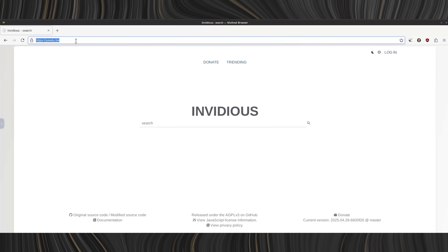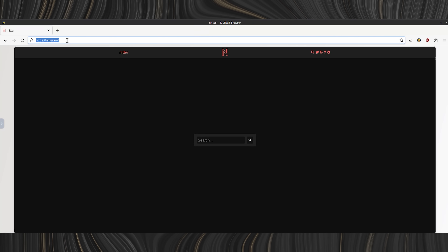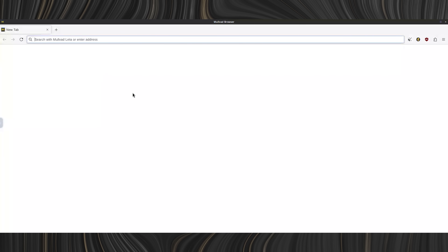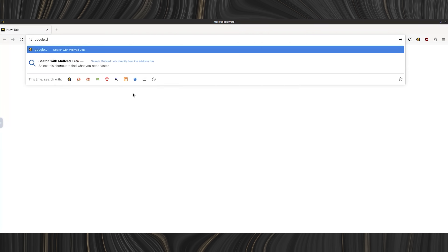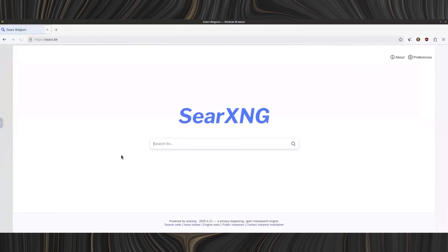So when you open a YouTube link, you get an Invidious instance instead. When you open Twitter or X, you get Nitter. When you hit Reddit, you get Libreddit. Google Search redirects to SearXNG, and Medium gets replaced with Scribe. Even Quora and IMDB are covered — I'll have to double-check that last one.